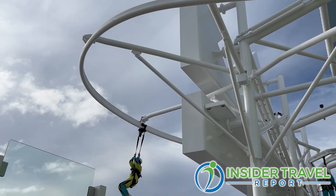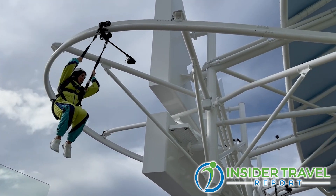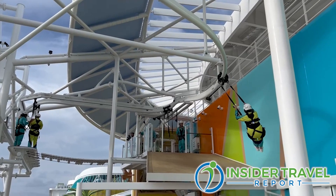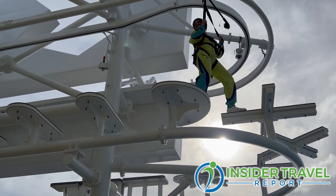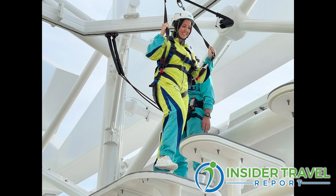Then you have Crown's Edge, where you go through an obstacle course over and around the crown and anchor perched on the side of the ship. Essentially you'll find yourself dangling over the side of the ship while it's moving, and at a certain point the floor drops and you go flying off the side of the ship. Another experience I still need to come back and do.